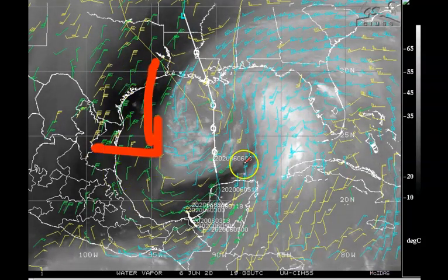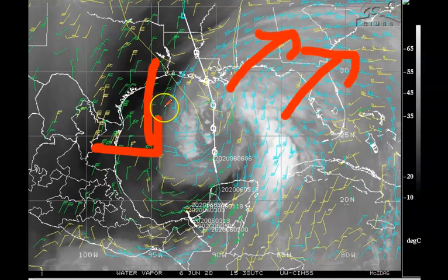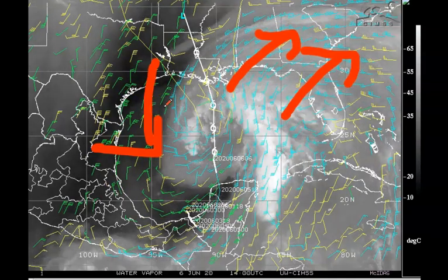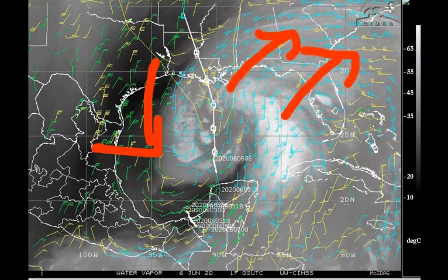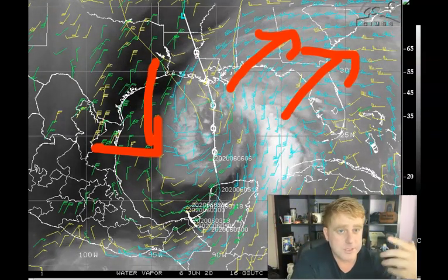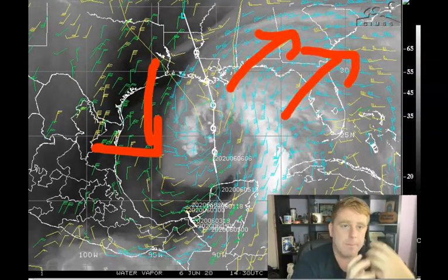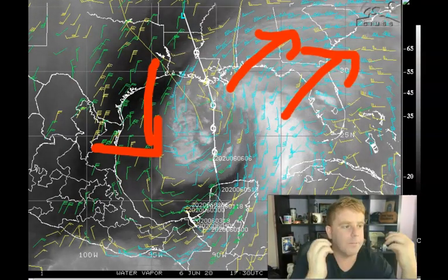On the western side you kind of have those low-level winds wrapping in. What this is telling me is — kind of like when you blow on a candle and the flame tips towards the side — that's what's happening here with this storm system. That's why, despite sitting over pretty warm sea surface temperatures, it is just not wrapping up in that low-level center.